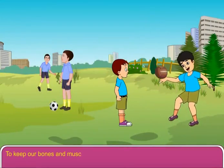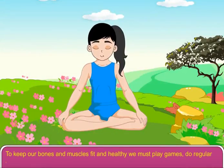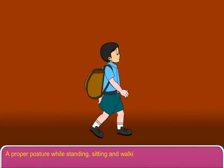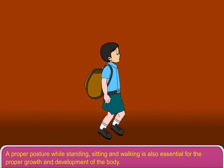To keep our bones and muscles fit and healthy, we must play games, do regular exercise, and take proper food. A proper posture while standing, sitting, and walking is also essential for the proper growth and development of the body.